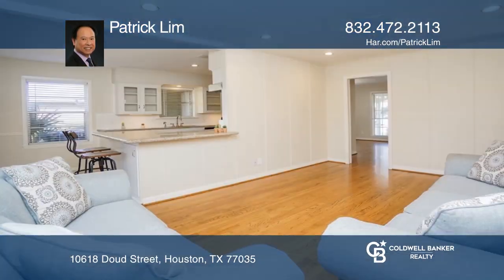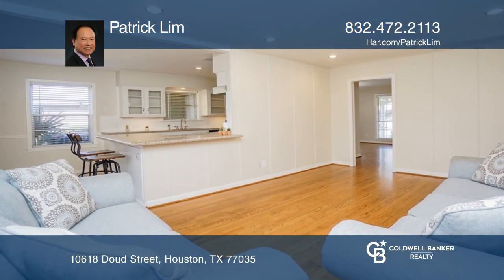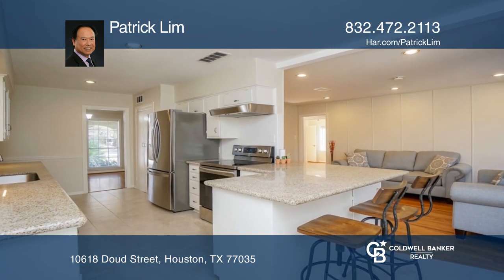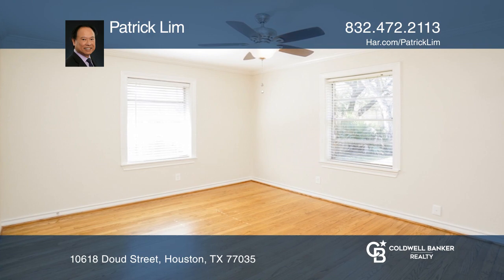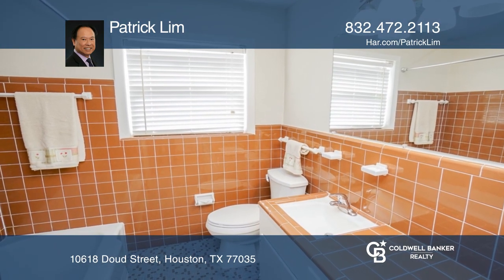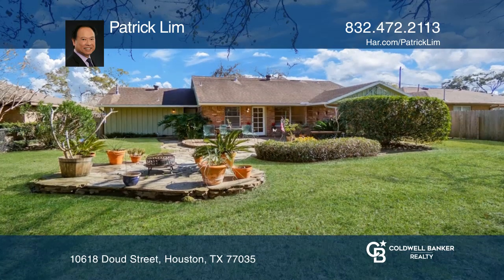Don't miss this rare gem located at the highest point of this quaint Westbury neighborhood. The home has been carefully maintained to retain its original character and features a remodeled kitchen with granite counters. It also has a beautiful landscaped backyard with a nice wooden deck to enjoy the evenings outdoors.